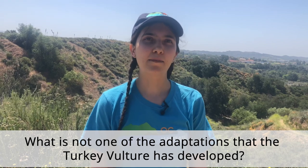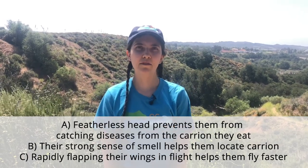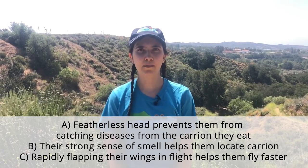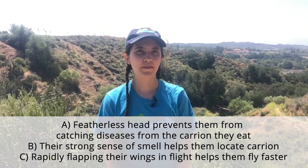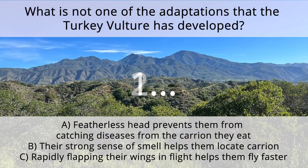Let's test what you learned about the different animal species found in the coastal sage scrub and chaparral. What is not one of the adaptations that the turkey vulture has developed? Is it A, they have a featherless head that prevents them from catching disease as they eat carrion; B, they have a strong sense of smell that helps them locate their food; or C, they flap their wings rapidly in flight? The answer is C. They do not flap their wings rapidly in flight. Instead, they use the wind to help them soar and conserve energy.